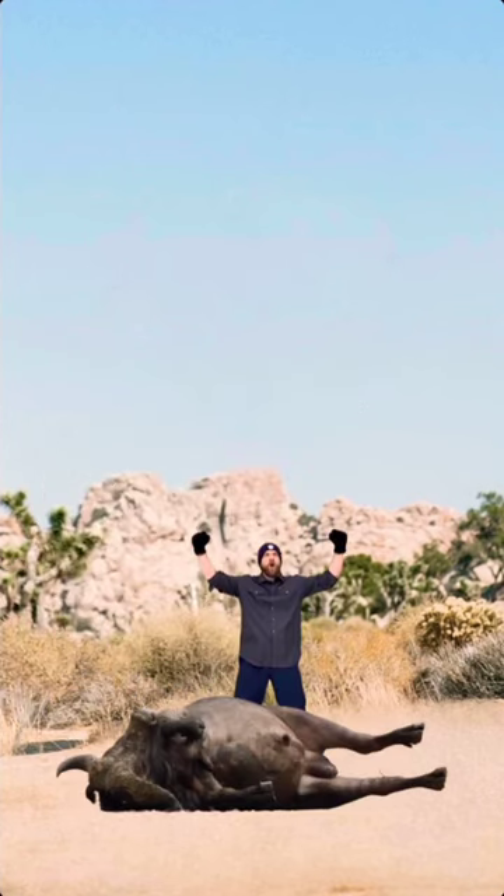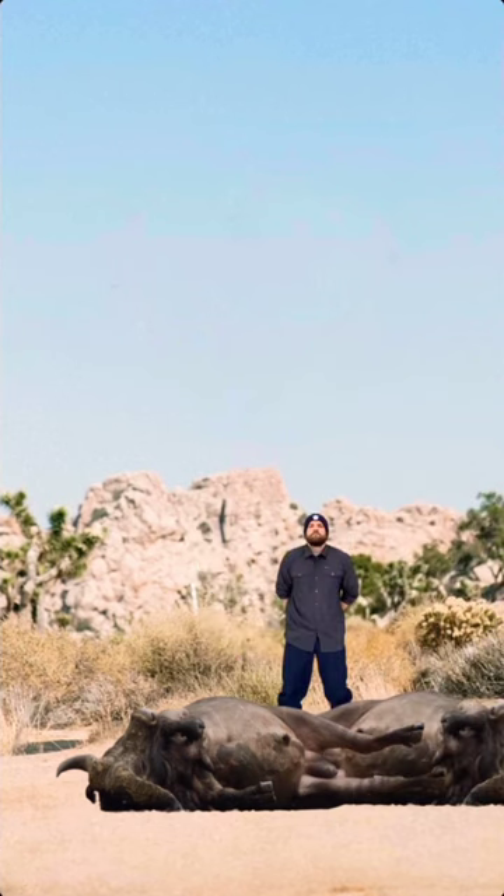They normally travel in herds, so if another one approaches, just knee it, then kick it when it's in mid-air. That'll stop it completely.